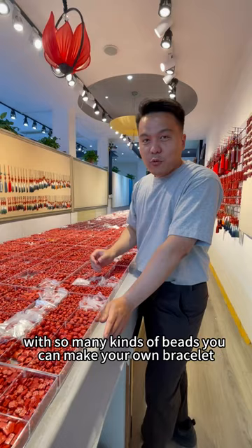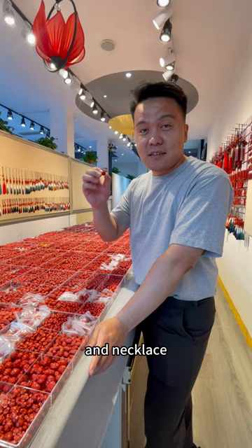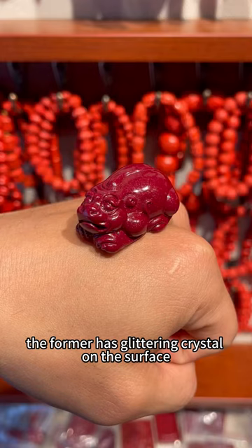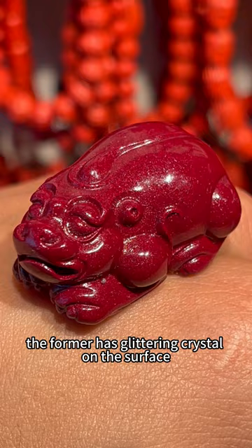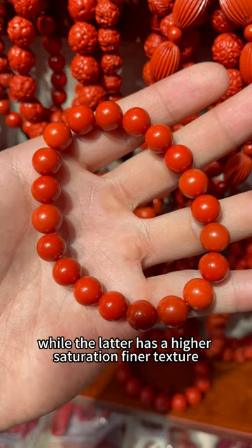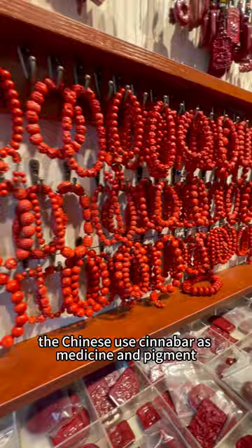With so many kinds of beads, you can make your own bracelets. Cinnabar is divided into two colors: the dark red-purple and the bright red. The former has glittering crystal on the surface, while the latter has a higher saturation and finer texture. The Chinese use cinnabar as medicine and pigment.